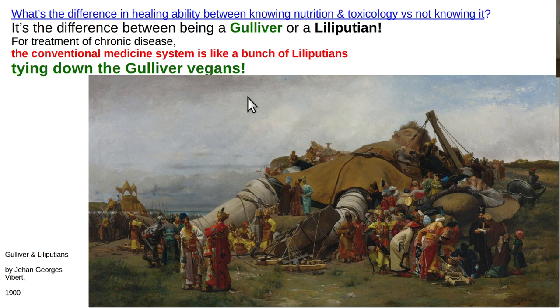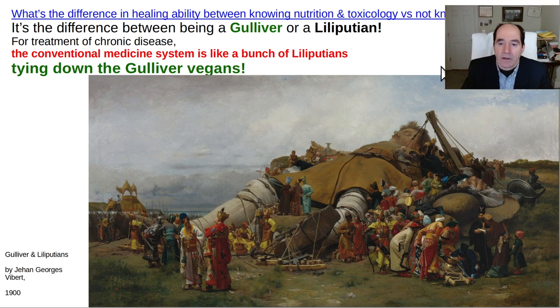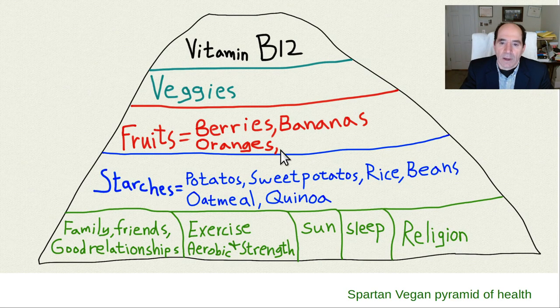If you want to be good at understanding disease and healing people, you have to know nutrition and toxicology - those are the two most important things. Doctors mean well and got good grades in school, but they don't know this. Nutrition, toxicology, and epidemiology are essentially not taught in medical school. They learn a tiny bit of epidemiology and are told they were taught nutrition in biochemistry, but they don't really learn it. Most doctors - including internists dealing with chronic disease every day - don't know this stuff. And there's no incentive because they get paid to practice the standard of care, which is largely a big joke.